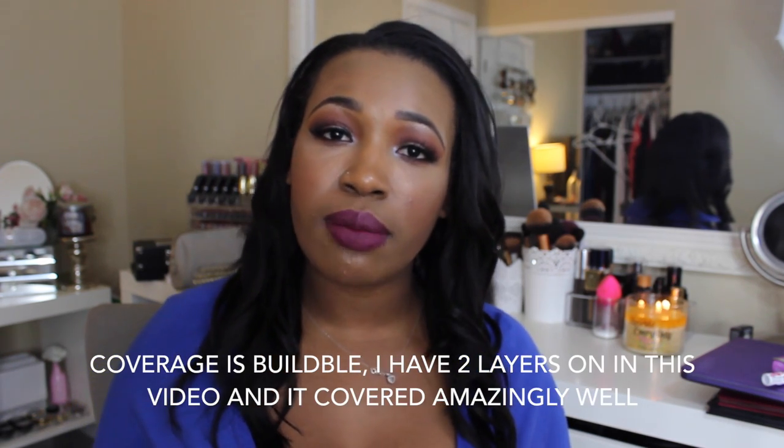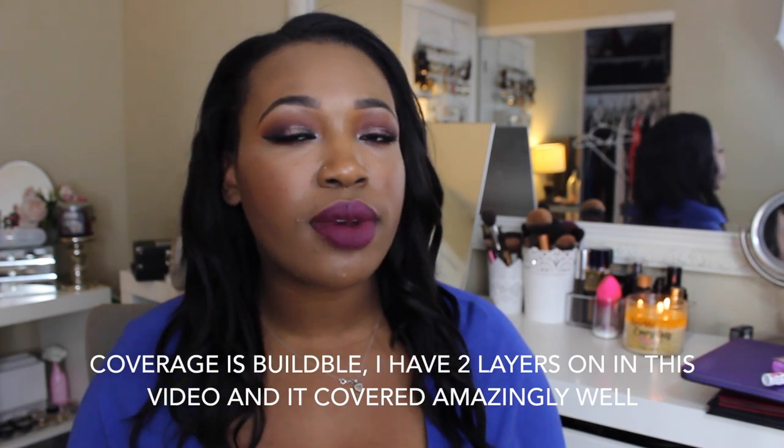It says 24-hour wear — I'm not there yet, but I will let you guys know how long it lasts. Medium coverage: I would agree it is light to medium coverage, which is okay. Not every single day do I want full coverage. This will be very good for everyday wear because it is medium coverage and very light on the skin — it feels like I have nothing on my face, which is what I love.